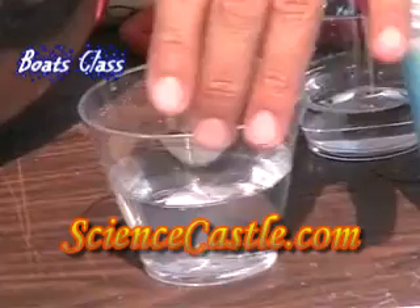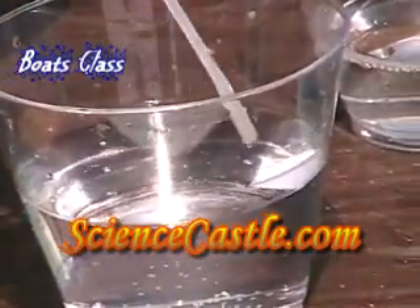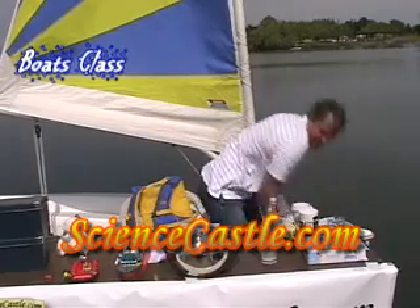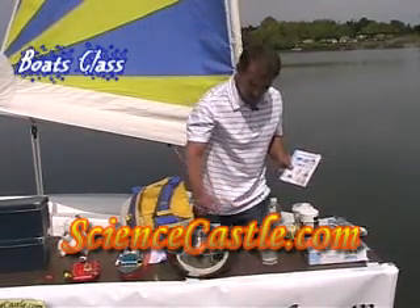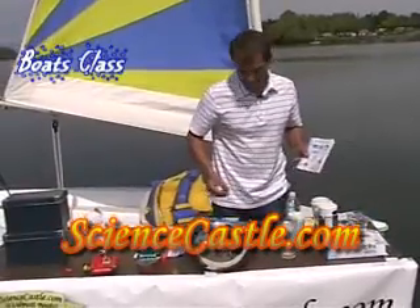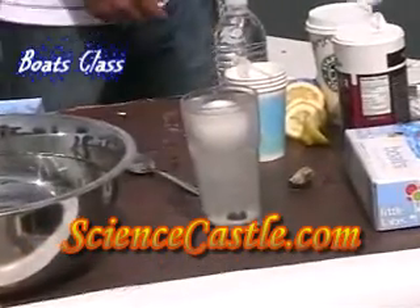Here's our little boat. If we add the soap, it moves away. What do you guys think will happen? We can throw it in this water — it doesn't float. We can throw it in the salt water — it doesn't float easier because it's way too heavy.